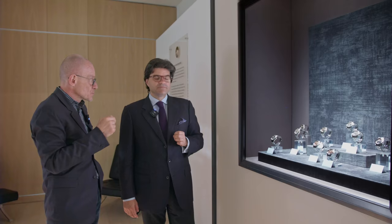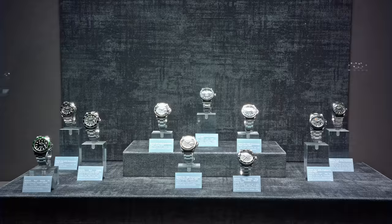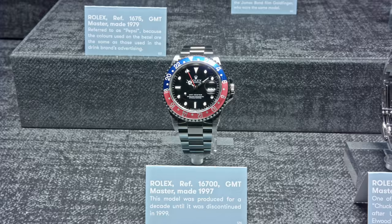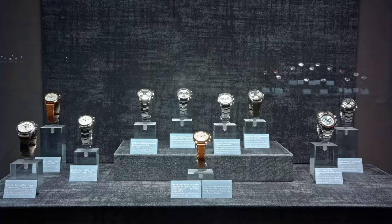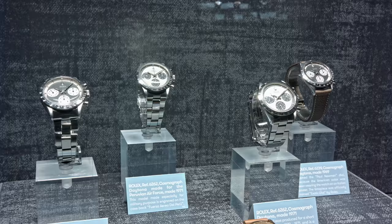Thank you very much for showing us these Patek Philippe highlights. We've moved the camera to the next showcases and now it's about Rolex. We will show you first some diving watches, then a showcase of all the Pepsi GMTs — also spectacular — and last but not least, an own showcase with Daytonas, which are spectacular watches once again. If we talked about Patek, we cannot not talk about Rolex. It is very interesting that the Rolex history started in London.